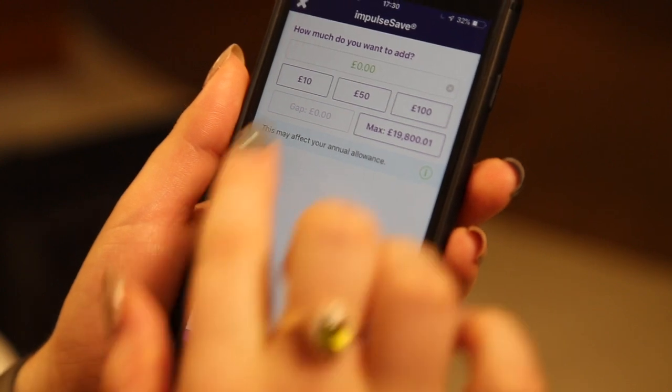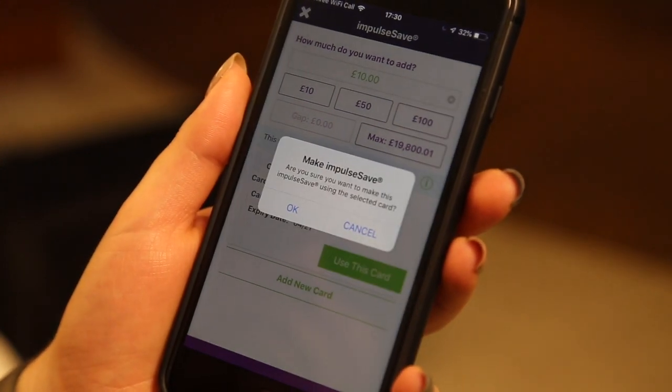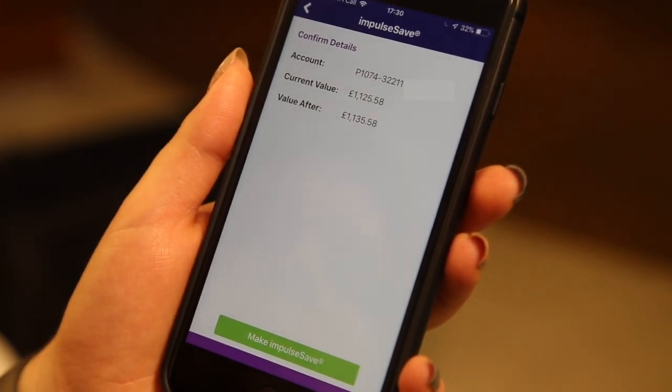Tied to our goal-first investment philosophy, ImpulseSave not only helps clients to reach their goals early, but also calculates an investor's gap to goal and suggests an amount to get them back on track if they fall behind.